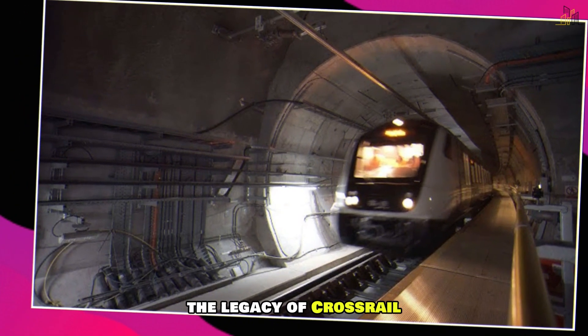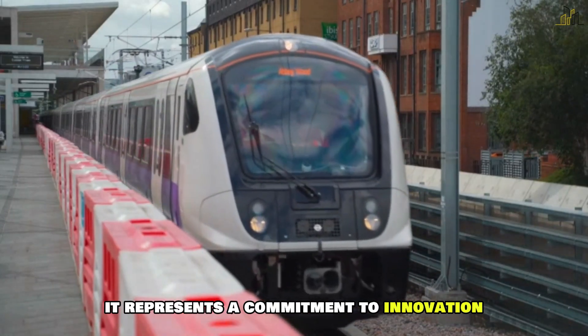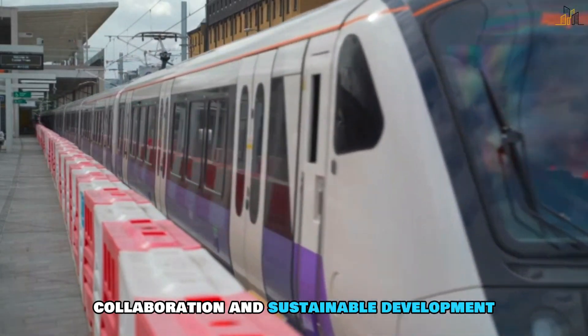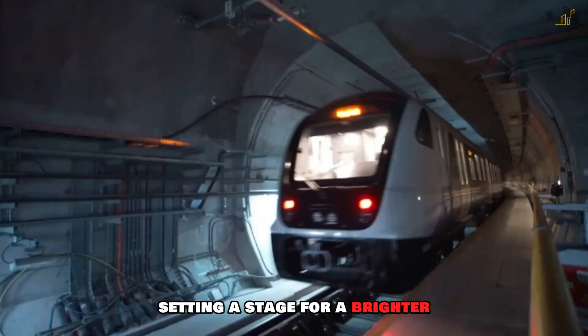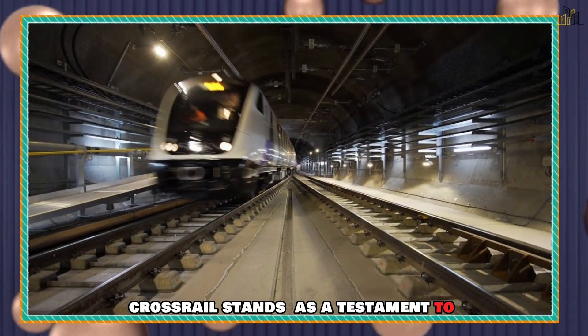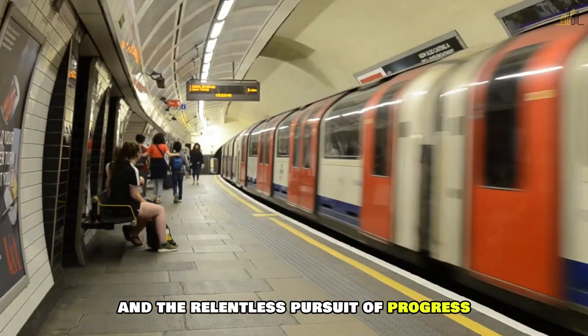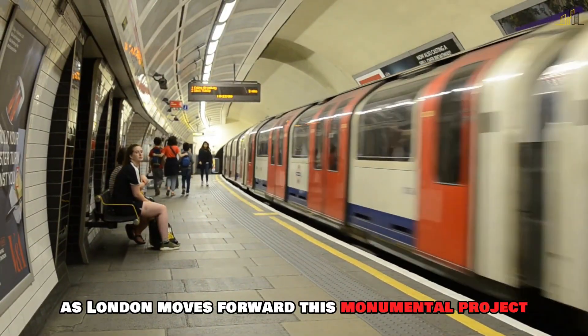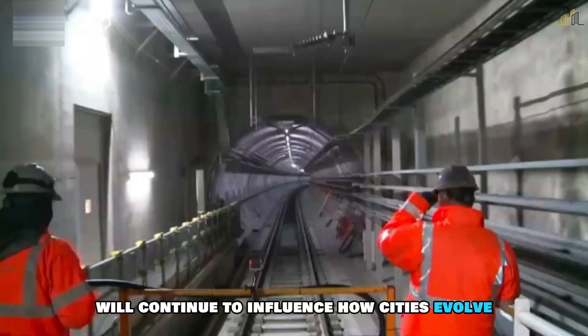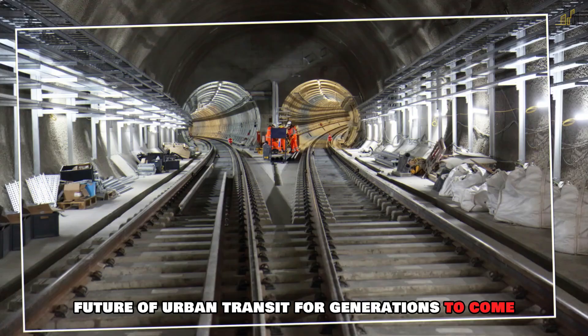The legacy of Crossrail extends beyond its immediate benefits. It represents a commitment to innovation, collaboration and sustainable development, setting the stage for a brighter and more connected future for London and beyond. Crossrail stands as a testament to human ingenuity and the relentless pursuit of progress. As London moves forward, this monumental project will continue to influence how cities evolve and connect, shaping the future of urban transit for generations to come.